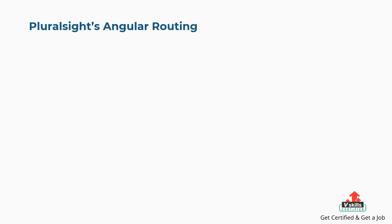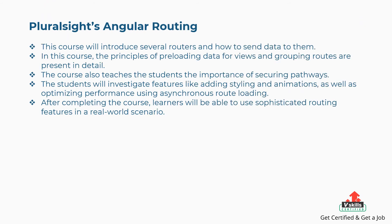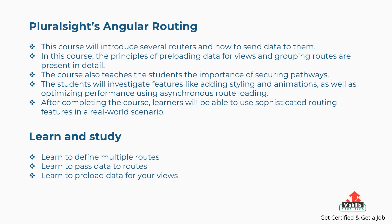Seventh is Pluralsight's Angular Routing. This course will introduce several routers and how to send data to them. The principles of preloading data for views and grouping routes are present in detail. The course also teaches the importance of securing pathways and features like adding styling and animations, as well as optimizing performance using asynchronous route loading. Concepts covered include: defining multiple routes, passing data to routes, preloading data for your views, and more.